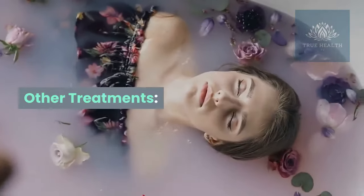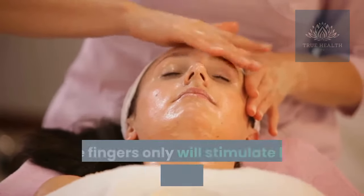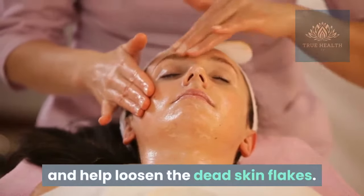Other treatments. Massage: massaging your scalp several times a day with the pads of the fingers only will stimulate blood supply to the hair follicles and help loosen the dead skin flakes.